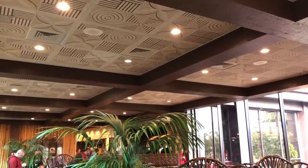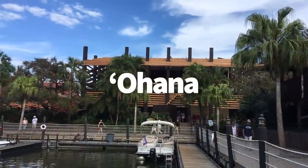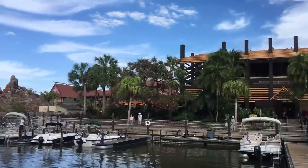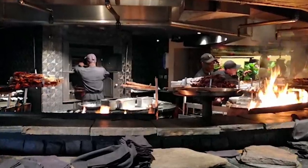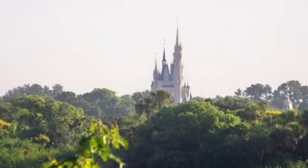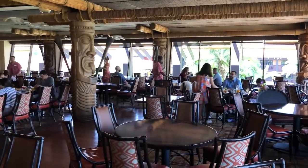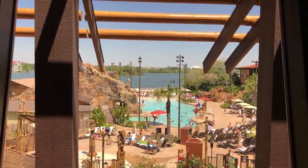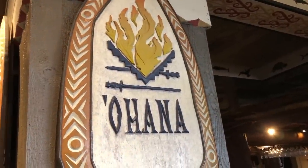Over at the Polynesian Resort, Ohana is a great place to watch the fireworks. It's directly across from Magic Kingdom, so you'll get the full fireworks experience — you won't see the castle projections, but you'll definitely see all the fireworks. Be sure to request a fireworks view table when you check in at the podium. They won't guarantee it, but they'll do their best. I recommend making your reservation 30 to 60 minutes before the fireworks so you have time to wait for one of those tables.